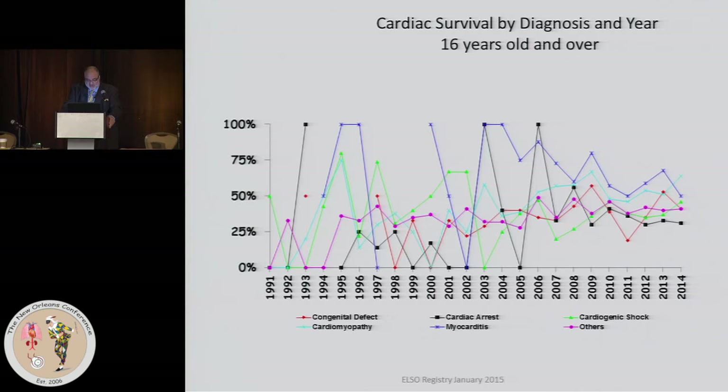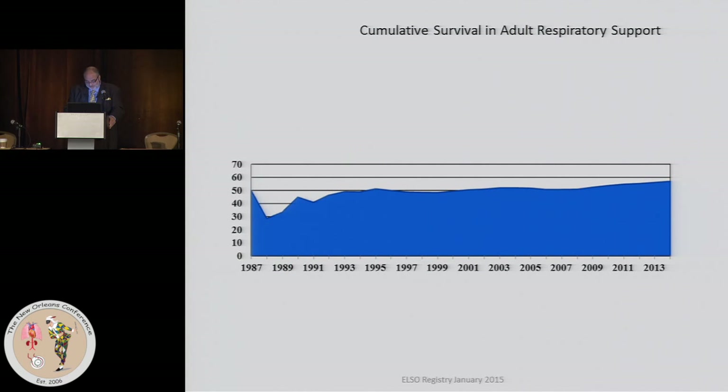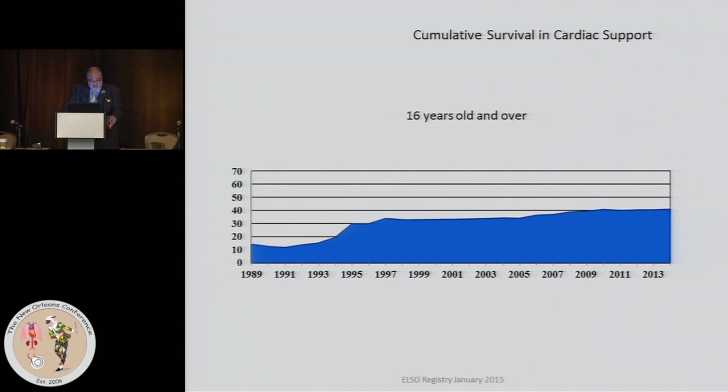For cardiac, the same trend holds — a little more dispersal but again focusing on the 40% arena. If we look at the history of all ECMO patients, survival on respiratory has been gradually improving, with a very shallow slope, and the same holds true for cardiac support.